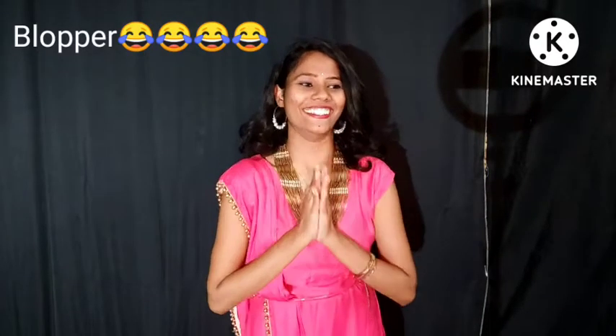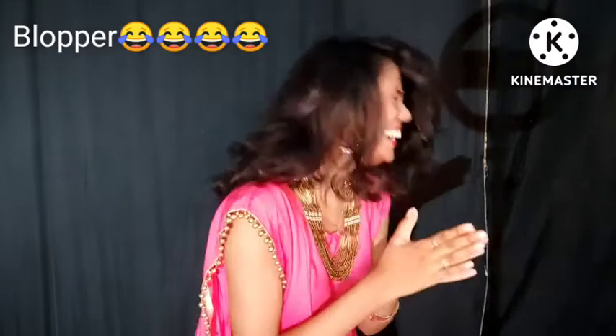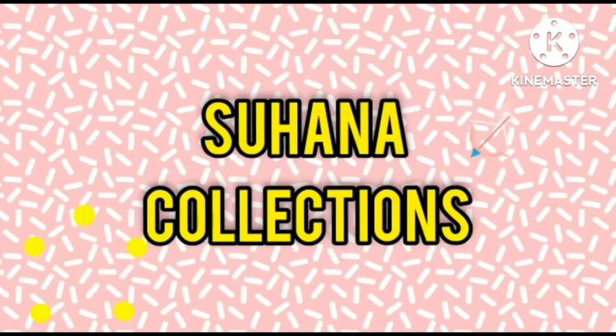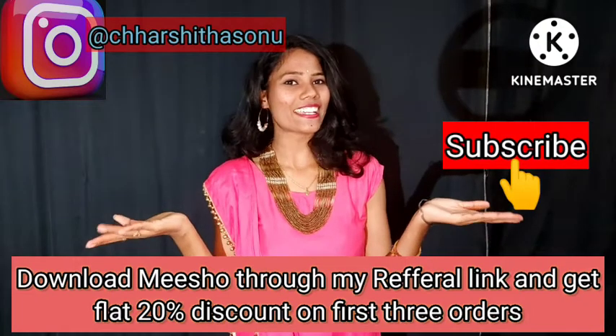Hi everyone! Welcome to my channel Suhana Collections.